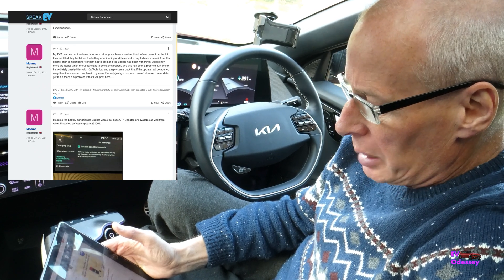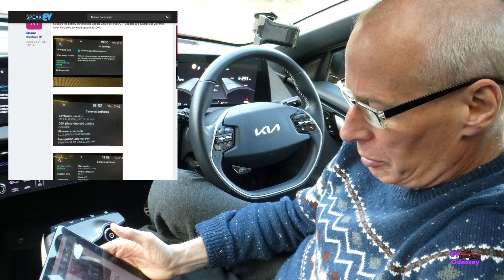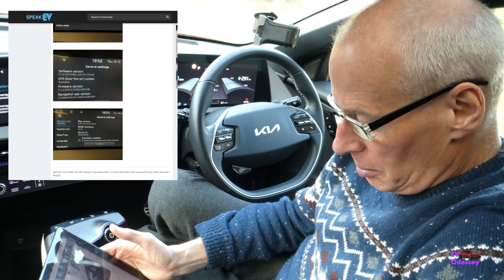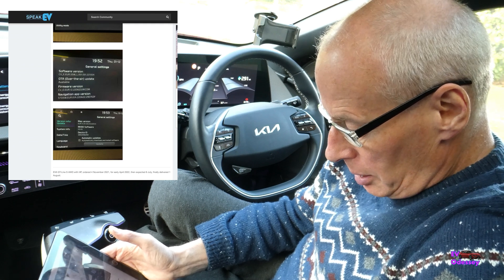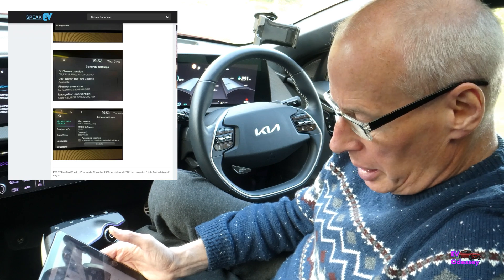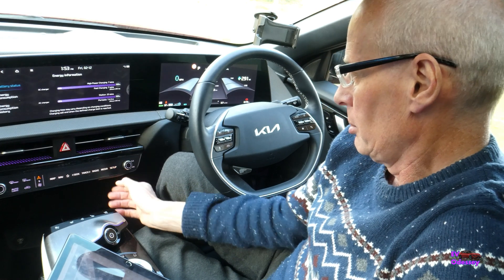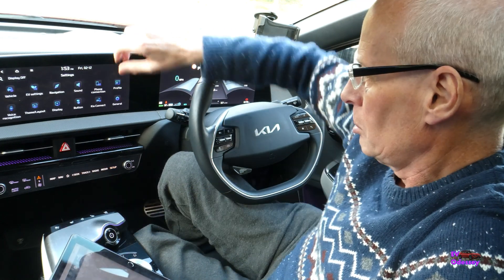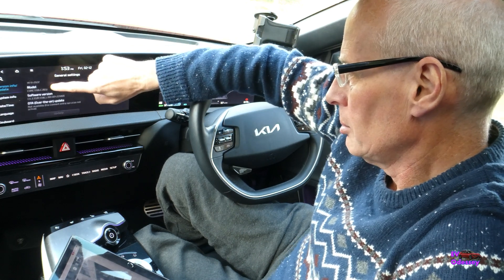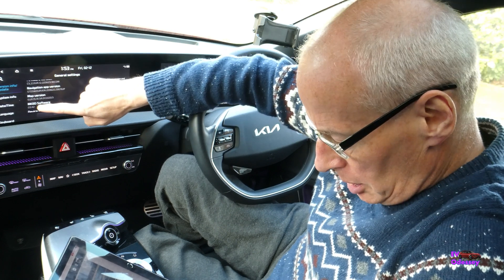The update actually successfully went on and this user put pictures up of battery conditioning mode afterwards. Also noted: MKBD software 3.43 now appears on their car. I think mine is 3.42 — yes, 3.42 is my version of whatever that is.